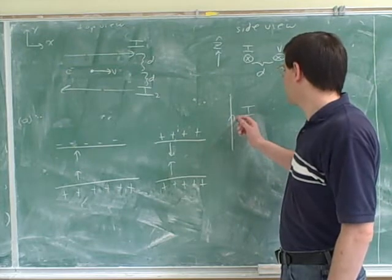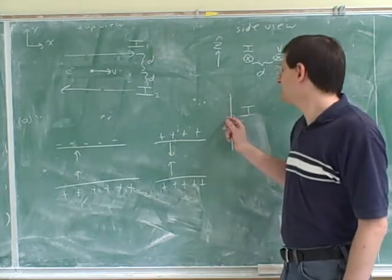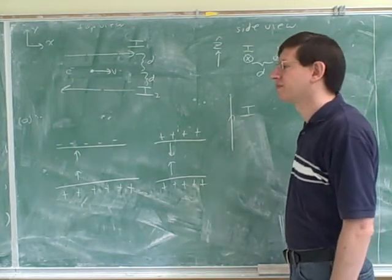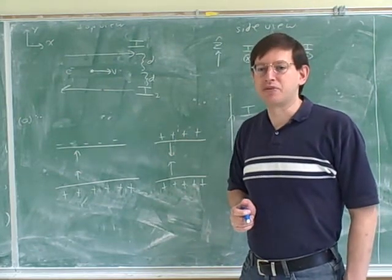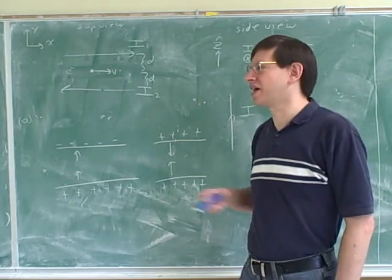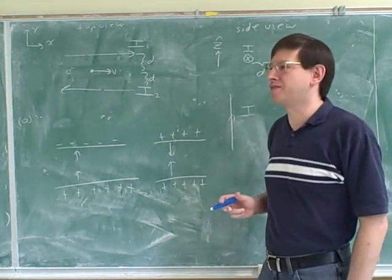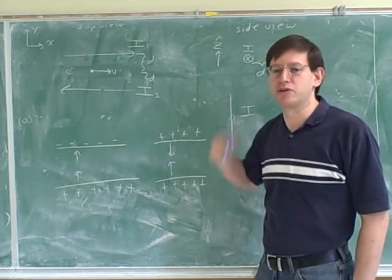A current-carrying wire would not create an electric field, but it would create a magnetic field because it has moving charges. In the conventional current, only the positive charges are moving and the negative charges are staying put. In reality it's the protons that stay put and the electrons that move, but we almost never think about that when solving problems. We follow Benjamin Franklin's guess — that the negative charges stay put and the positive charges move. That's what we call a conventional current. In any case, in a current, only one type of charge is moving.